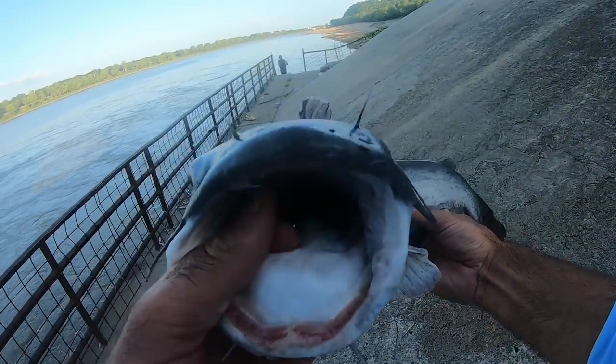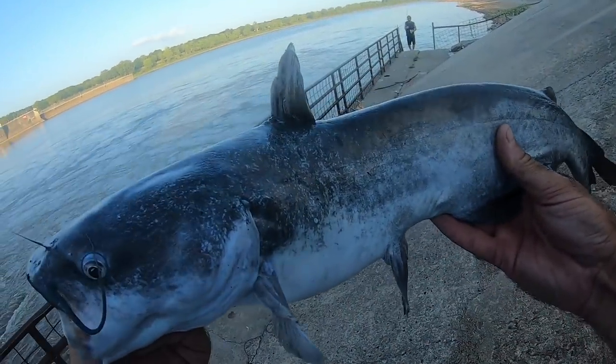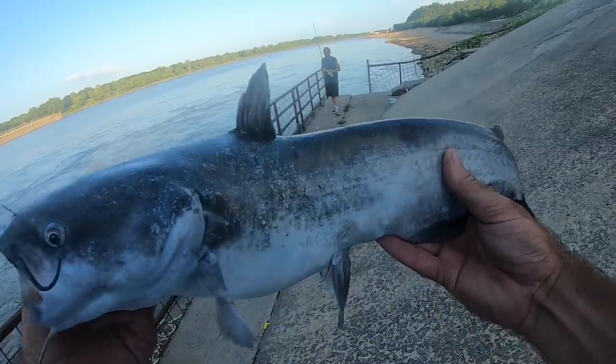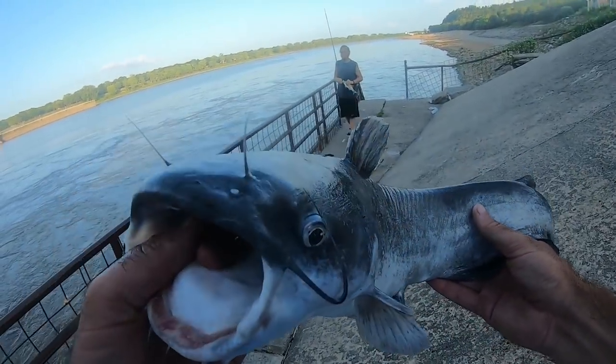And there you have it, folks. There is my first catfish of the day. Tossed it up in there into that little gate, floating a piece of shad on there, and we got him. What you got, Dakota?